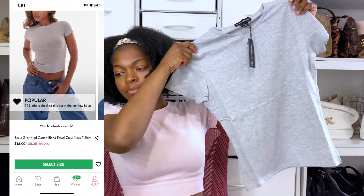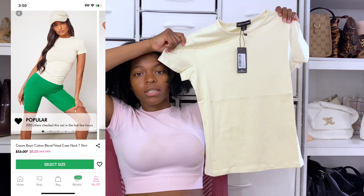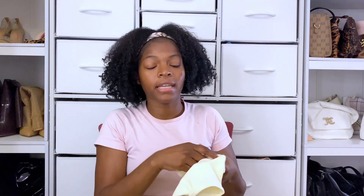I got this shirt in gray and also in cream. These shirts can go with anything in any season, which is why I chose to invest in these as my basics.